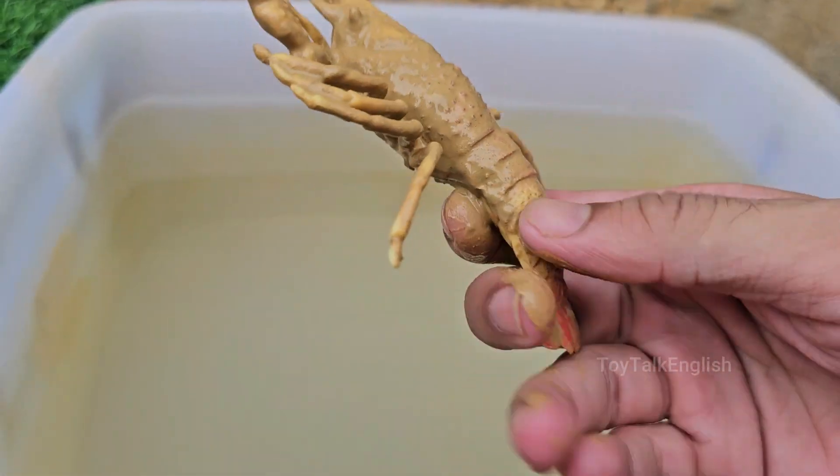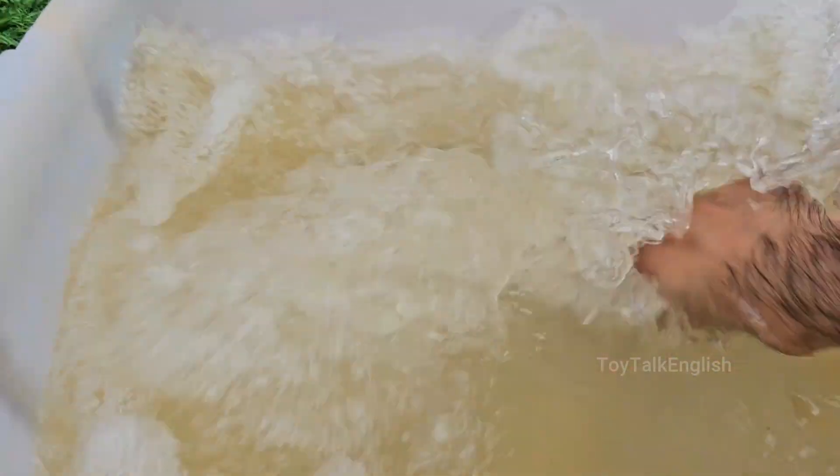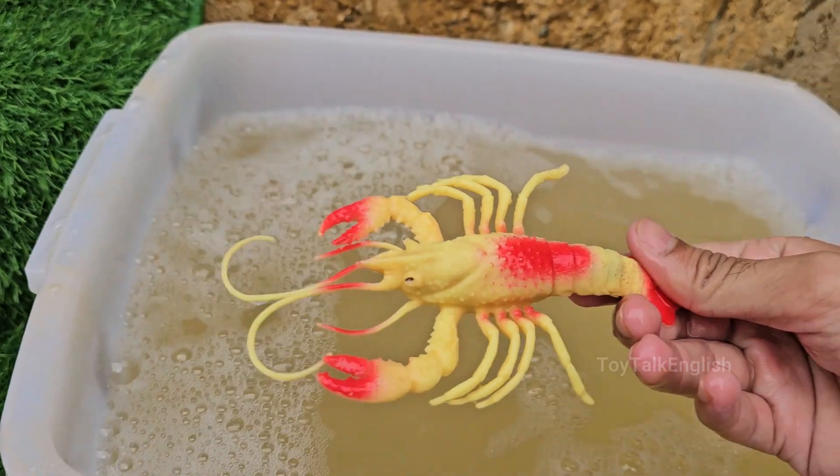Lobsters can't scream. The noise some people hear when cooking is steam escaping from the shell. Lobsters eat fish, mollusks, algae, and sometimes even other lobsters.